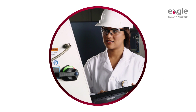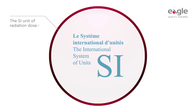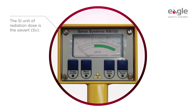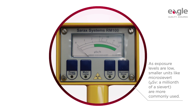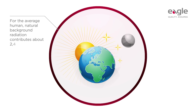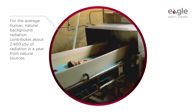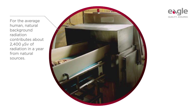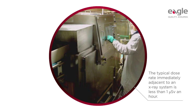From the point of view of occupational exposure, the accrued radiation dose is the most important measure. Occupational exposure limits are given in terms of the permitted maximum dose, which is measured in sieverts. As exposure levels are low, smaller units like microsievert — a millionth of a sievert — are more commonly used. For the average human, natural background radiation contributes about 2,400 microsieverts of radiation in a year. This exceeds the radiation exposure received from an x-ray inspection system used in the food industry — the typical maximum dose rate immediately adjacent to an x-ray inspection system is less than one microsievert an hour.